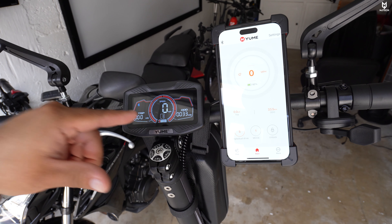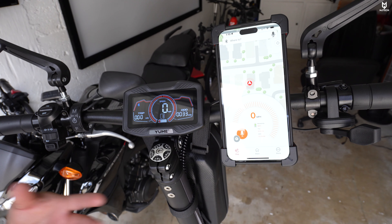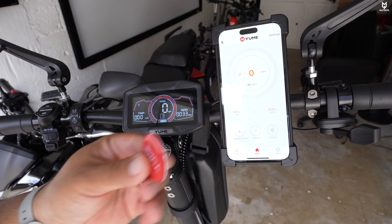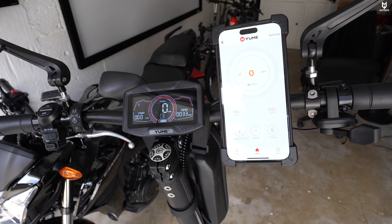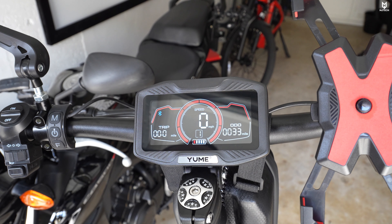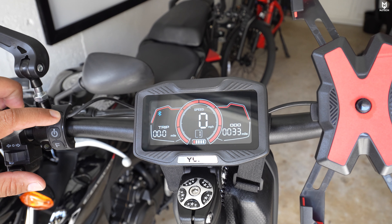The app also has maps so you can set up trips and track where you went. I'd recommend downloading it, especially as a backup in case you lose your NFC tag — it came with two tags, and I keep one separate for that reason. On the display you can see trip miles and the odometer. We already have 33 miles on the odometer. This thing is an absolute blast going up to 50 miles an hour.